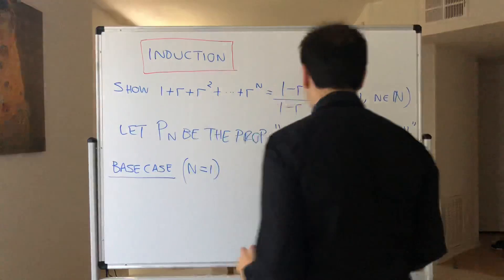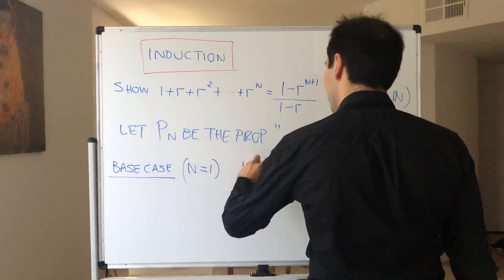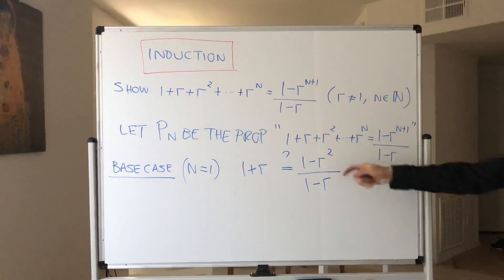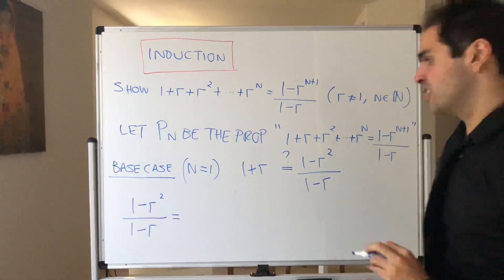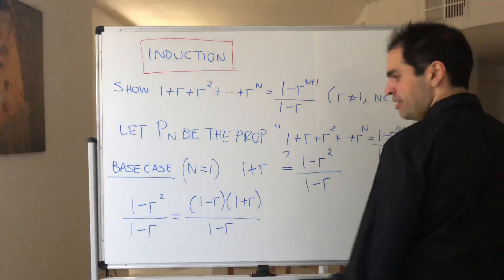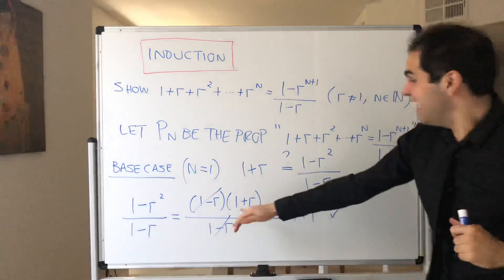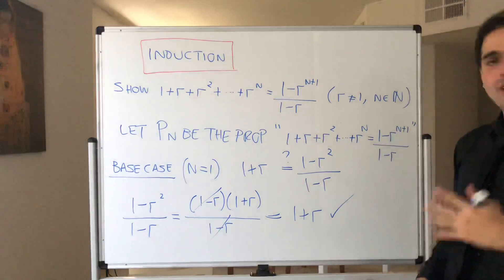For n equals 1, all you have to show is whether 1 plus r equals 1 minus r squared over 1 minus r. Notice the top factors as 1 minus r times 1 plus r over 1 minus r, and they cancel — giving 1 plus r. So the base case is true, and as Meghan Trainor says, it's all about the base!